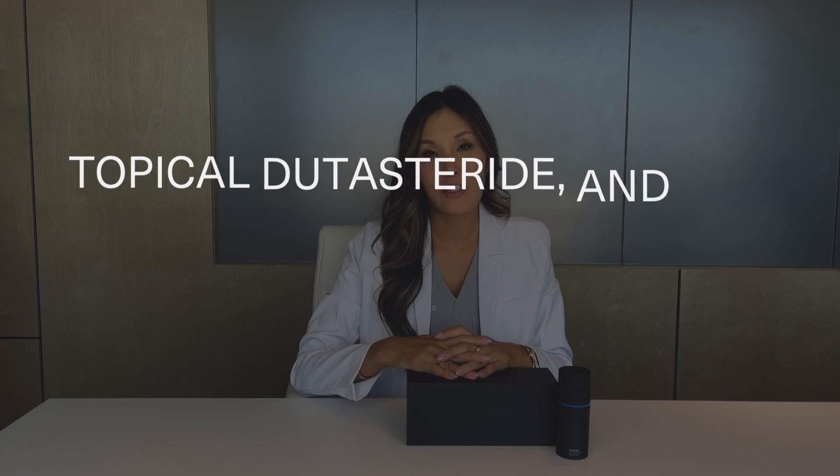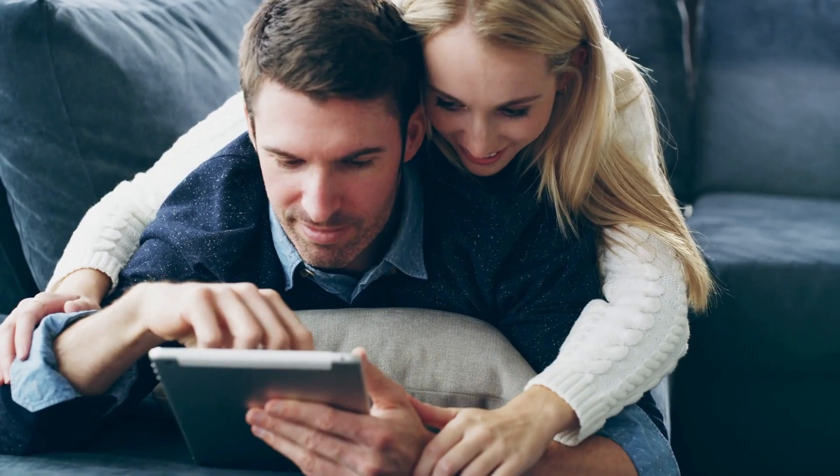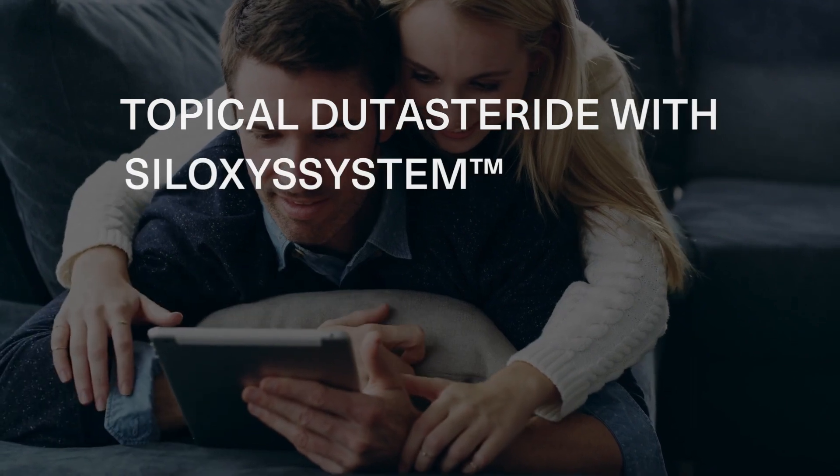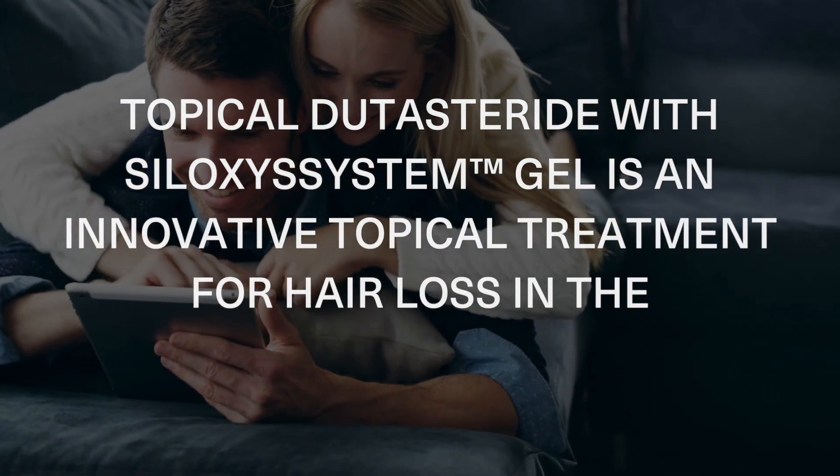Hi, I'm Dr. Kristina Hahn, Dermatologist and Medical Director here at Zion Health. Today let's talk about topical dutasteride and its effects on androgenetic alopecia, and why I think topical dutasteride and SiloxysSystem gel is an innovative topical treatment for hair loss in the marketplace today.